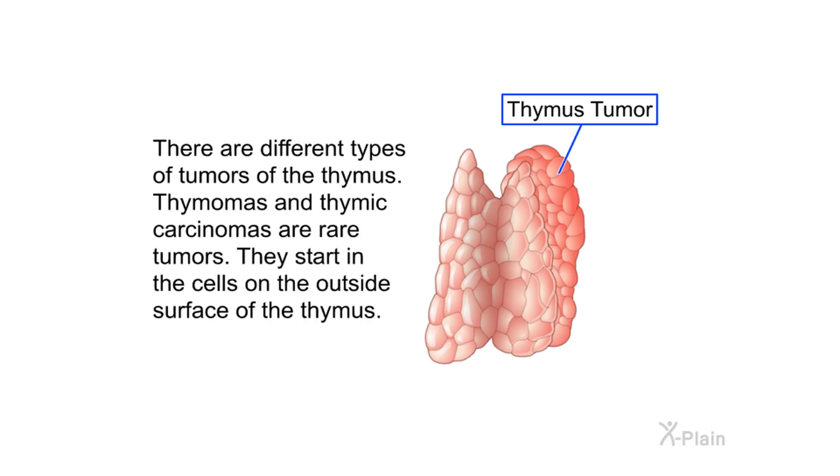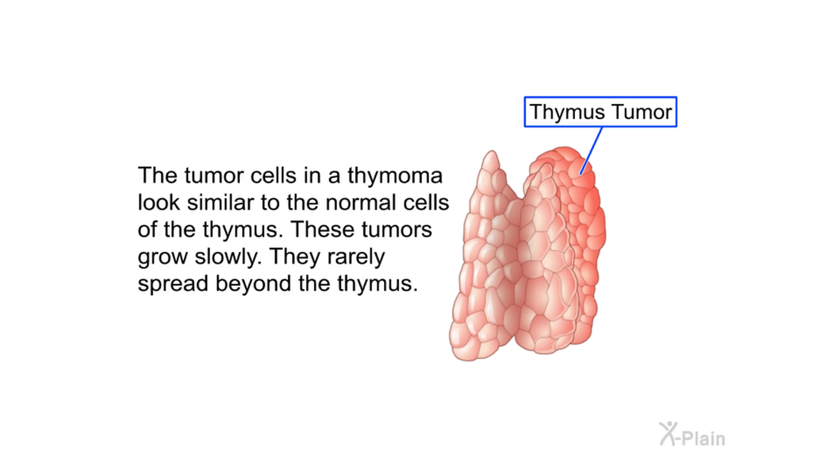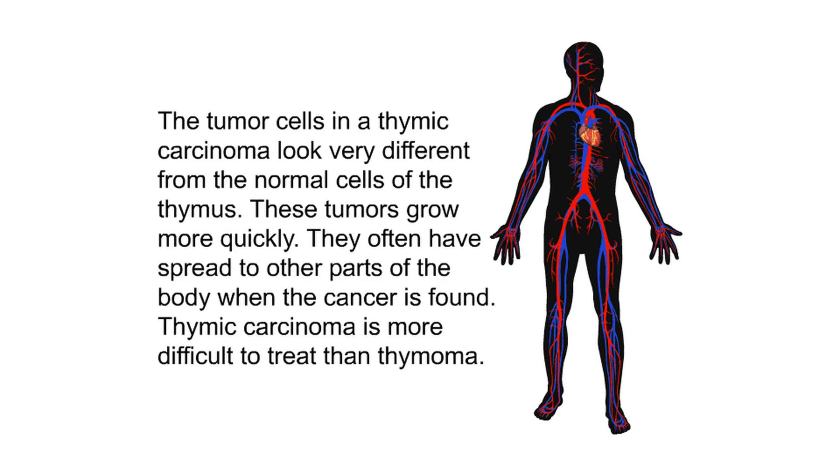There are different types of tumors of the thymus. Thymomas and thymic carcinomas are rare tumors that start in the cells on the outside surface of the thymus. The tumor cells in a thymoma look similar to normal thymus cells; these tumors grow slowly and rarely spread beyond the thymus. The tumor cells in a thymic carcinoma look very different from normal cells; these tumors grow more quickly and often have spread to other parts of the body when found. Thymic carcinoma is more difficult to treat than thymoma.